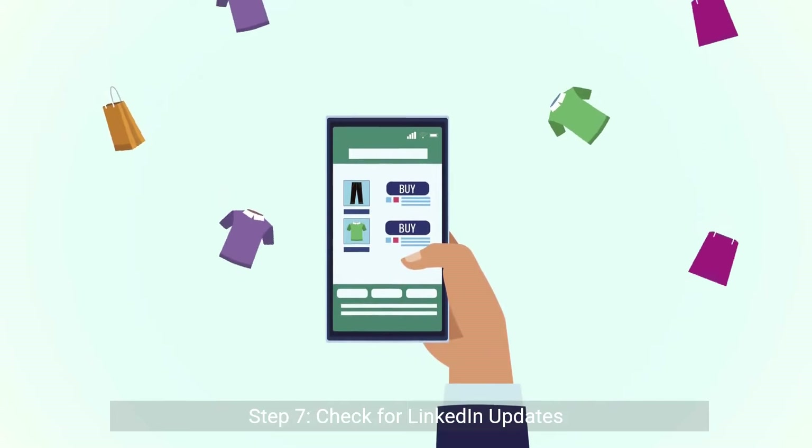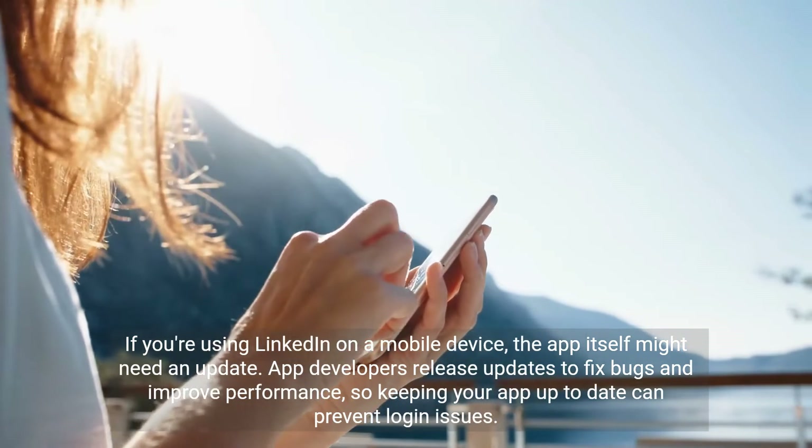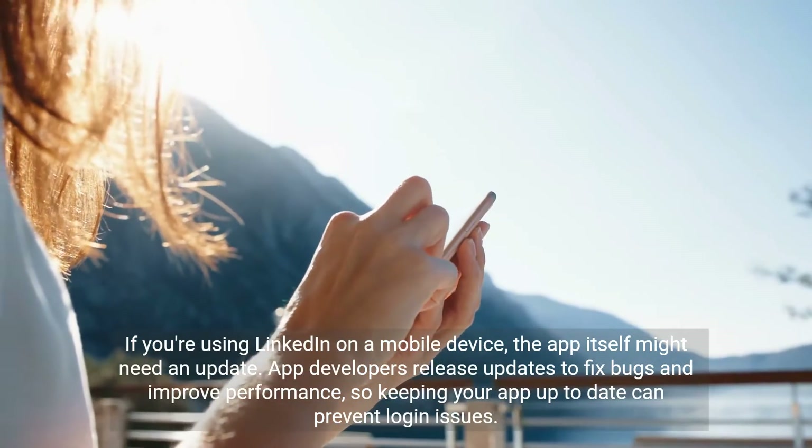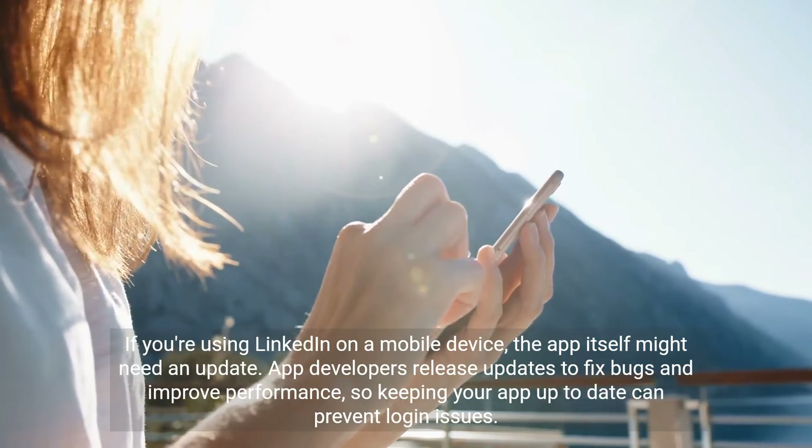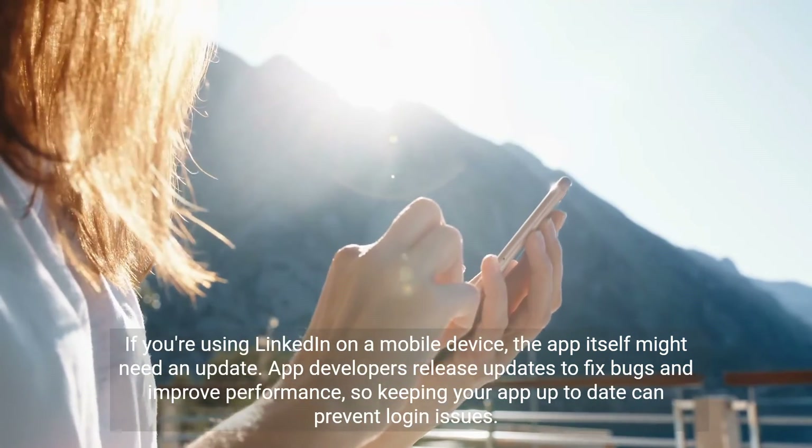Step 7: Check for LinkedIn updates. If you're using LinkedIn on a mobile device, the app itself might need an update. App developers release updates to fix bugs and improve performance, so keeping your app up to date can prevent login issues.